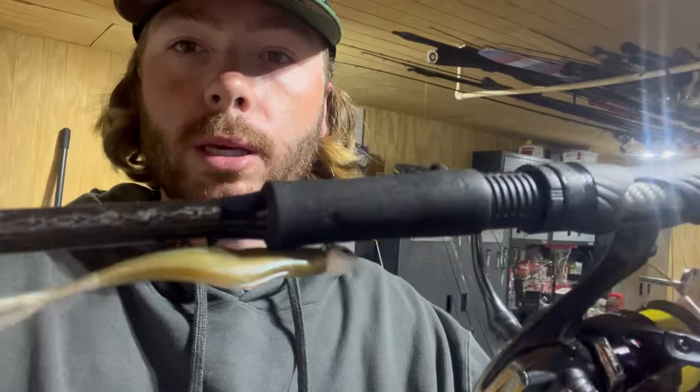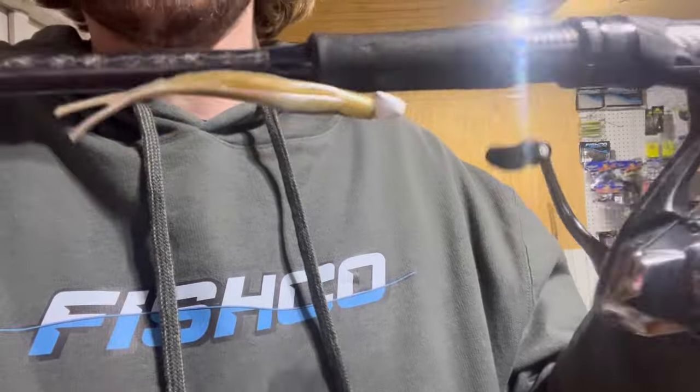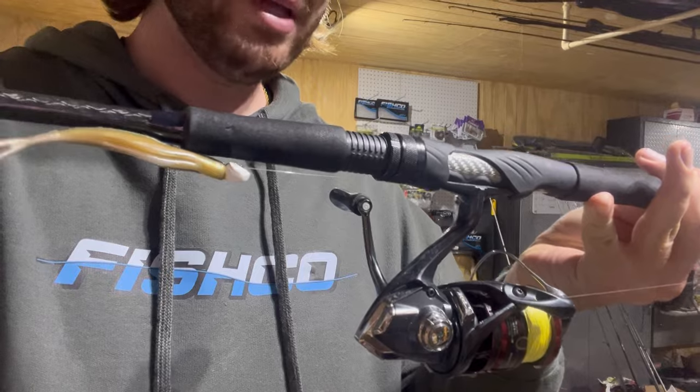One more thing I want to be throwing a lot this week — just a little Damiki rig. This is a small 3/16-ounce jig head, and that is Fishco's new forward facing sonar minnow. We don't even have a name for it yet — it comes out next week. It's got a really cool bottom design that kind of quivers when it falls. I'm going to be throwing that on a 7'2" medium action Witch Doctor Tackle Shaman Series rod.